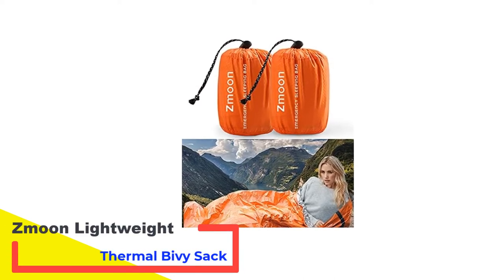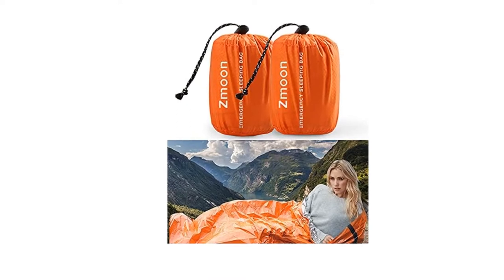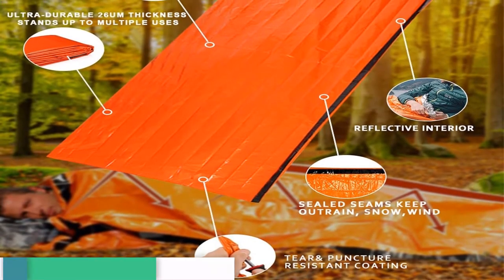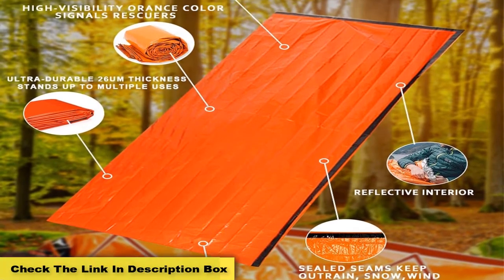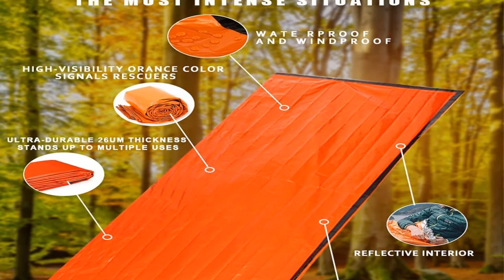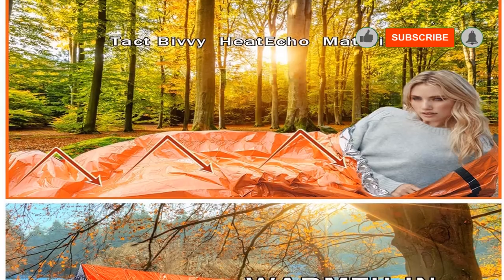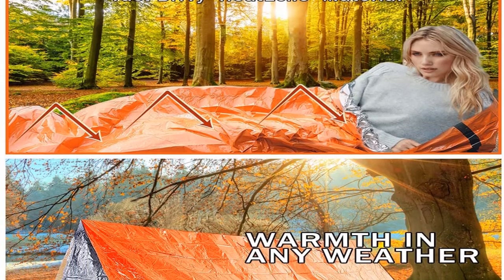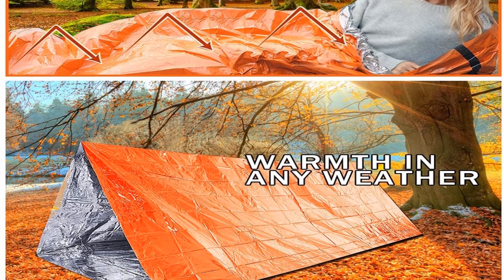Number 2: Zmun Lightweight Thermal Bivy Sack. Made of extra-thick mylar material, this compact bivy sack can make your outdoor adventures a comfortable experience. The multipurpose bivouac bag has a unique design to protect you from harsh weather conditions. You get not one but two sleeping sacks in the set. Whether it is snowy or windy, this bivy sack is a good option for trouble-free sleeping outdoors. All you have to do is pull, unroll, and get inside. The bright orange outer shell also increases your visibility to rescuers.